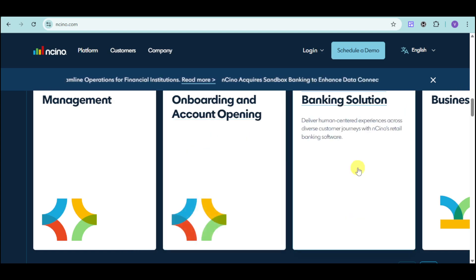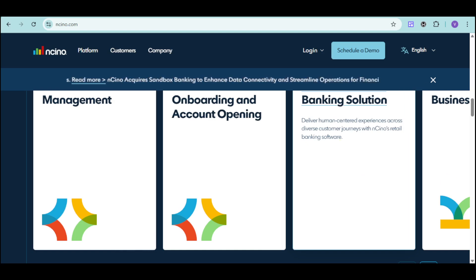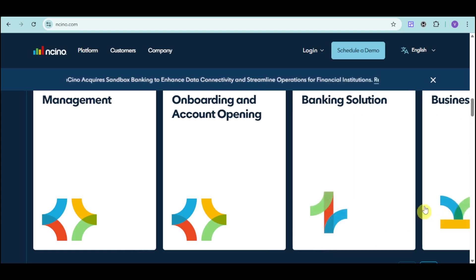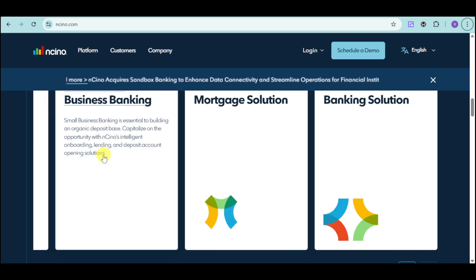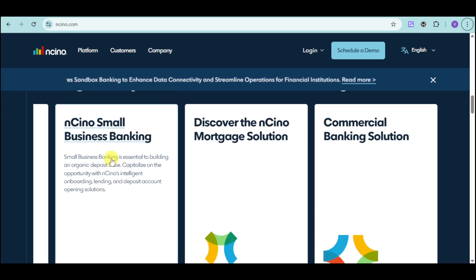They also have onboarding and account opening that simplifies the most complex processes in commercial banking with customer onboarding software designed to deliver exceptional experiences. They also have banking solutions to deliver human-centered experiences across diverse customer journeys, plus a small business banking plan to help you capitalize on building an organic deposit base with intelligent onboarding, lending, and deposit account opening solutions.